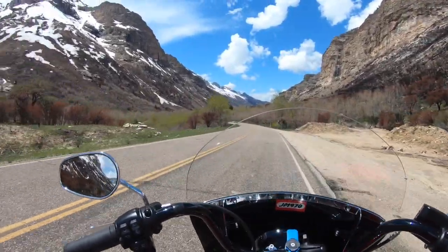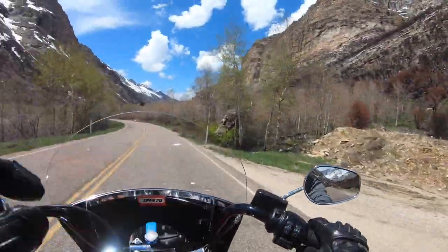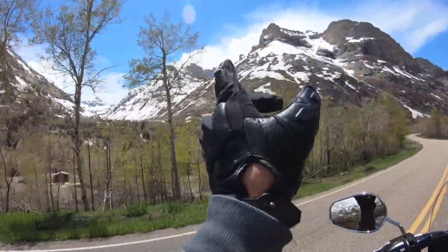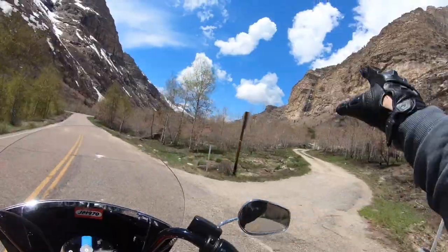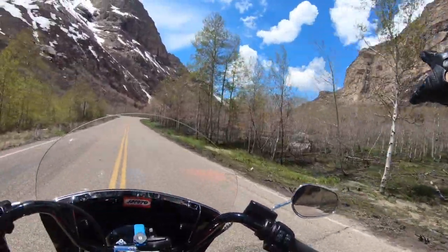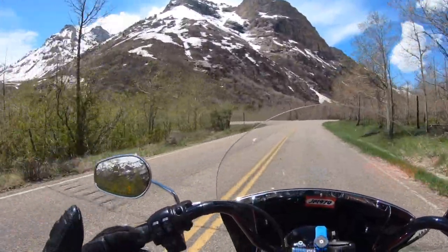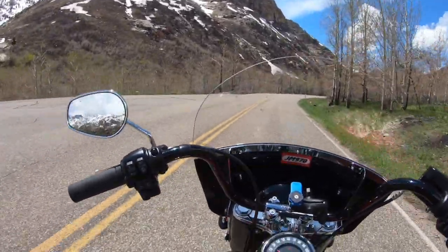It's absolutely gorgeous, and right now, this time of year — this is June 1st — there's all this runoff water from all the snow that's melting, as you can see up there in the mountains. But look, see that waterfall? There's that huge waterfall just coming down. And as we drive down through the canyon, there are tons of waterfalls.